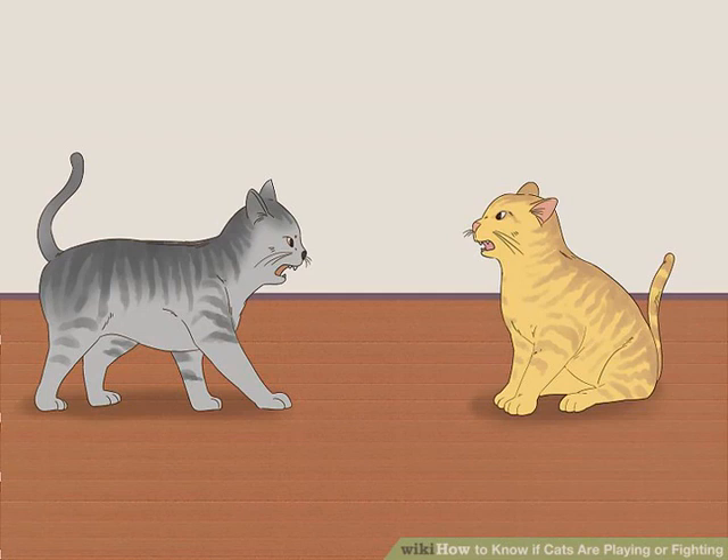Observing their body language. Listen for growling or hissing. In general, cats that are play fighting will not make much noise. If they do make any noises, you are more likely to hear a meow than a hiss or growl. If you hear an unending succession of growling or hissing, then your cats may be fighting.